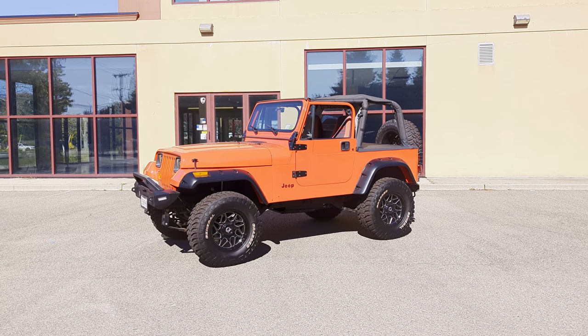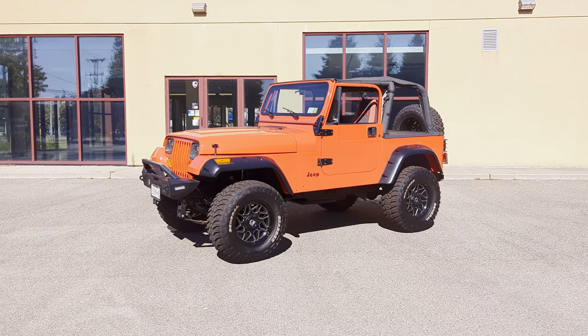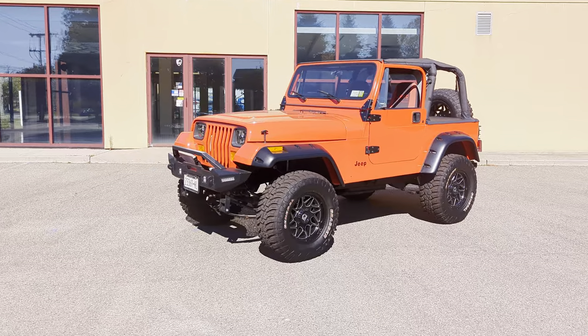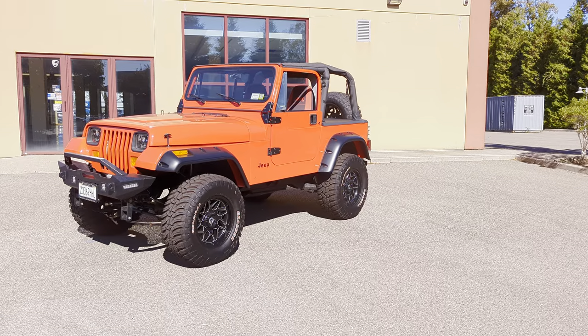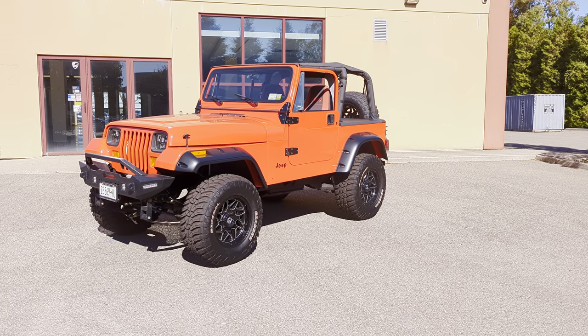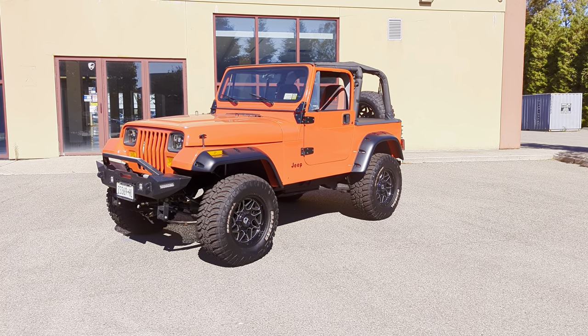Hey guys, thanks for joining us today. Mike here at WeBeautos. Today we have a gorgeous body-off restored 1992 Jeep Wrangler. It's finished in red. It's got a two-inch lift and a two-and-a-half-inch suspension lift, so it drives beautiful, nice and straight.